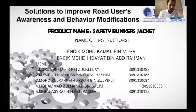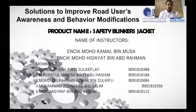Assalamu'alaikum warahmatullahi wabarakatuh. Today, the title of our project is Solution to Improve Road User Awareness and Behavior Modification. Our product name is the safety blinkers jacket. The name of our instructors are Encik Muhammad Kamal bin Musa and Encik Muhammad Hidayat bin Abdul Rahman.